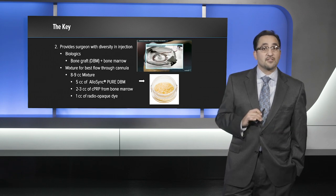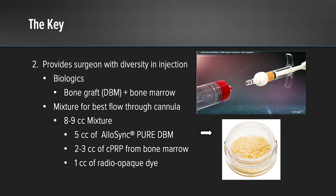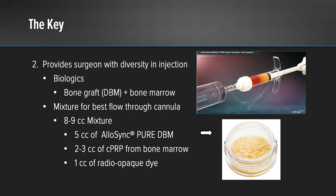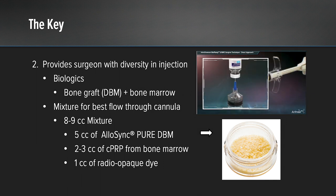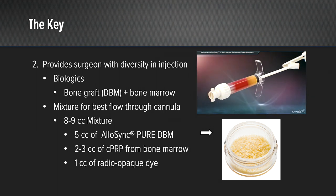The second key to the intraosseous bioplasty procedure is the biologic injections. We have worked out the mixture that works best for flow through the cannula. This is an eight to nine cc mixture involving five cc's of AlloSync Pure demineralized bone matrix mixed with two to three cc's of bone marrow aspirate and one cc of radio-opaque dye.